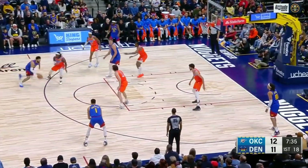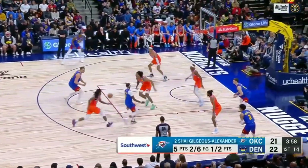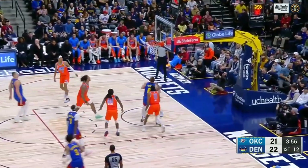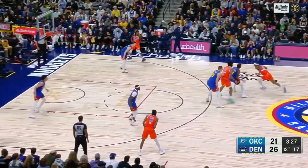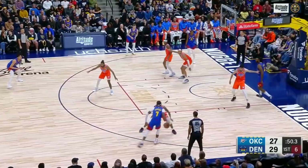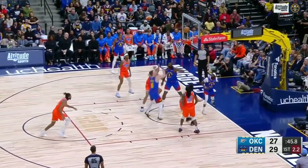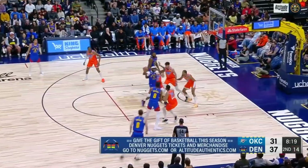The best free throw shooting team in the league against the worst free throw shooting team in the league. Screen roll, hit to Jokic — he's got 15, and it's no good. Two guys Joker's going to love because they run to the basket on breaks. Isaiah Joe shoots by his hand and he rolls it. Peyton Watson.